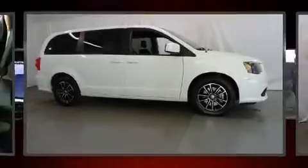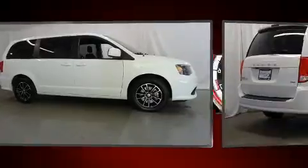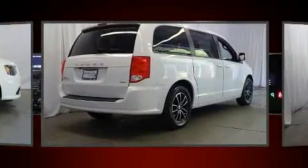Come test drive this 2018 Dodge Grand Caravan. It features an automatic transmission, front-wheel drive, and a refined six-cylinder engine.